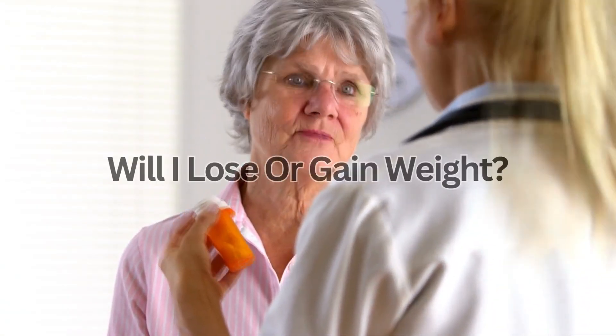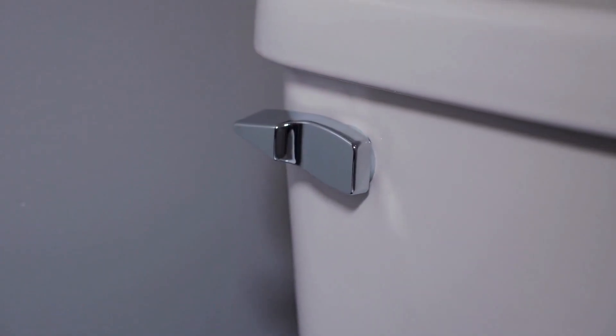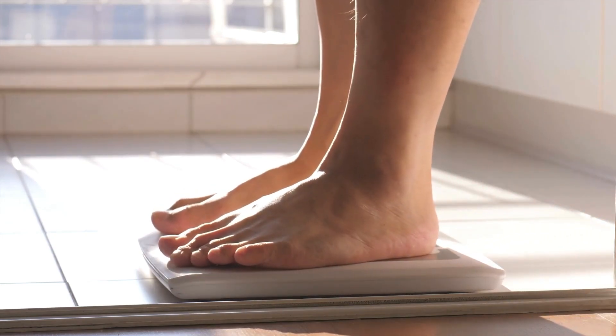A common question from patients is: will I lose or gain weight? If you're taking Spironolactone for edema, you will lose some weight as you pee out the extra fluid. If you're losing a lot of weight soon after starting Spironolactone, this can be a sign that you're losing too much fluid and are becoming dehydrated. If you notice this happen, tell your doctor.